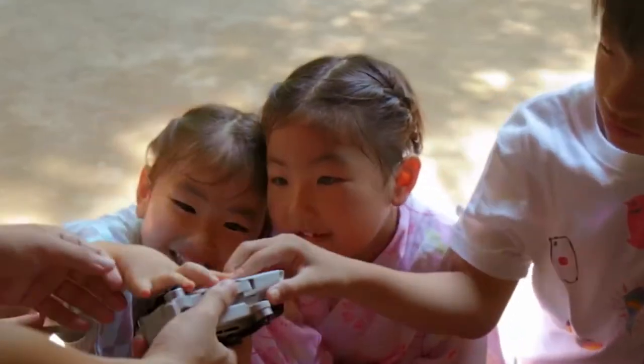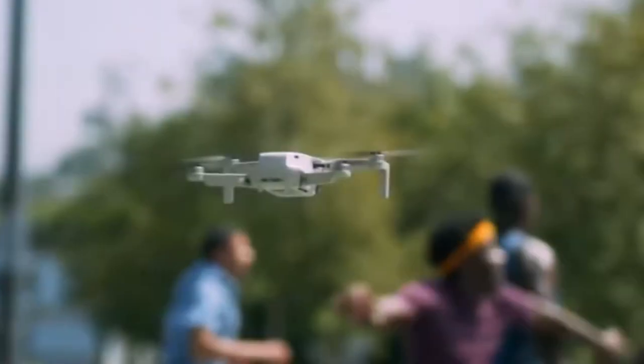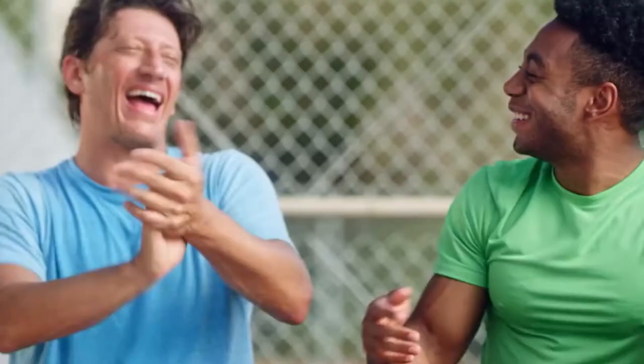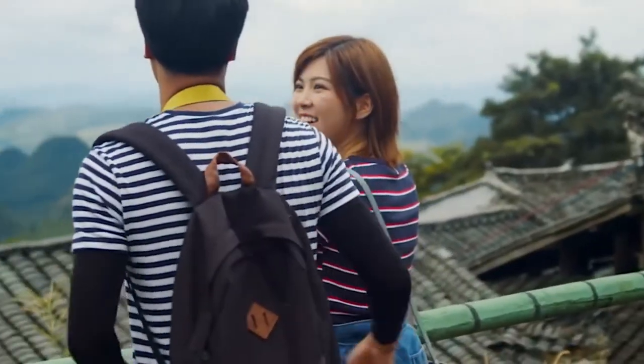Despite those caveats, the Mavic Mini is still a great entry-level drone. It's fun to fly, shoots standard 2.7K video, and packs up smaller than many smartphones. At a mere 249 grams, it's easy to take the Mavic Mini everywhere you go.